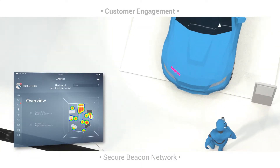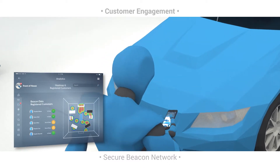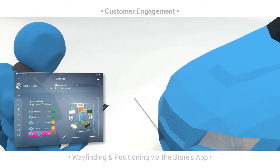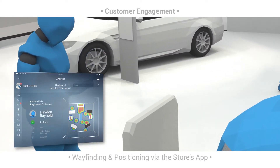82% of smartphone users consult their phones on purchases they're about to make in a store. With Axio you can engage with your customers in their micro moment directly at the point of sale to encourage conversion and upspend.